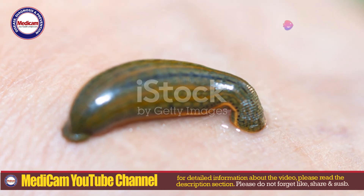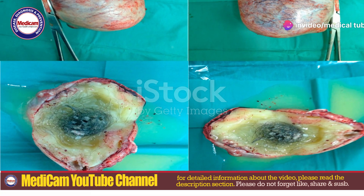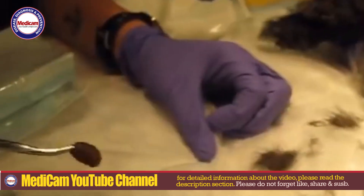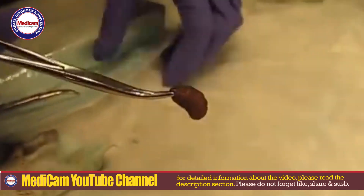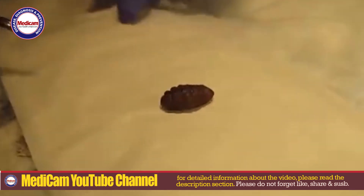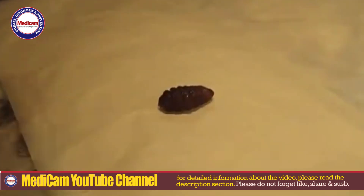Now let's talk about complications. If the larva dies inside the skin or isn't removed properly, it can cause an intense inflammatory response leading to tissue damage and infection. In rare cases, the larvae can migrate to other tissues, causing more severe symptoms.